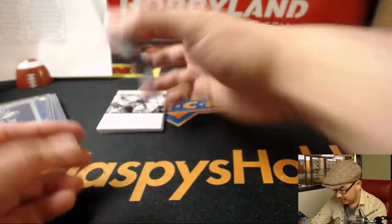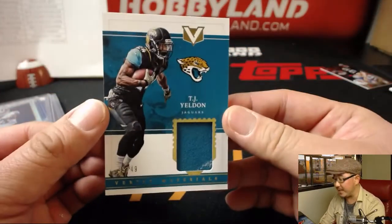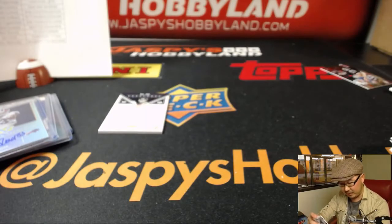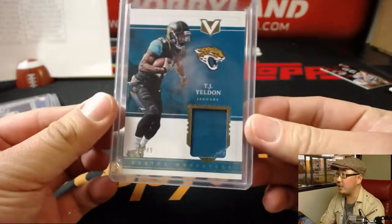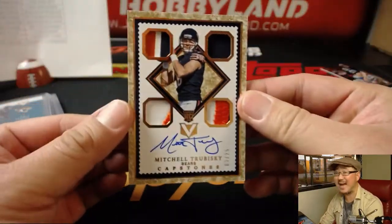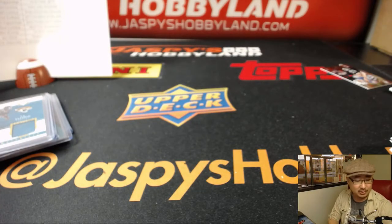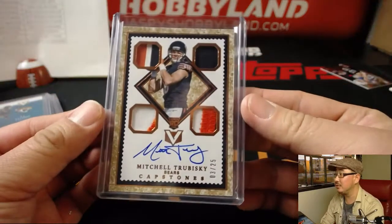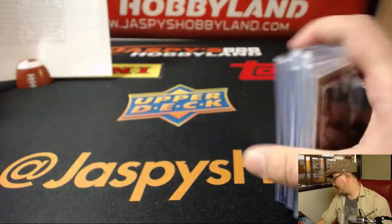We've got Nemeses, some Ground Control. For Ryan — TJ Yeldon, 35 out of 49, Vertex materials. And this is good news for Jeremy Merle — I haven't called your number out all break, but all it takes is one. Mitch Trubisky, 3 out of 25, Quad Relic and on-card autograph — this is our first Mitch Trubisky, Capstone's autograph. Jeremy Merle with Da Bears.